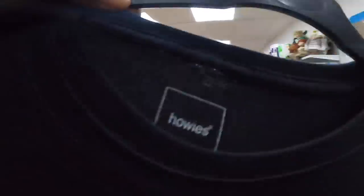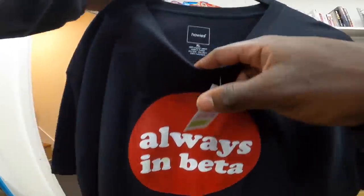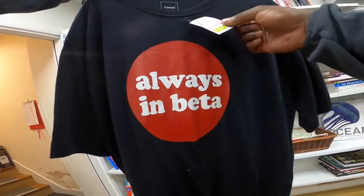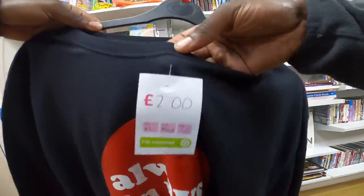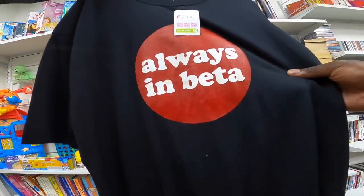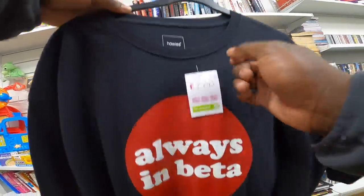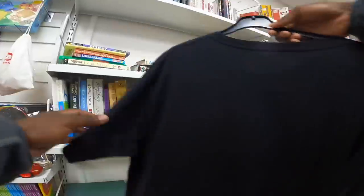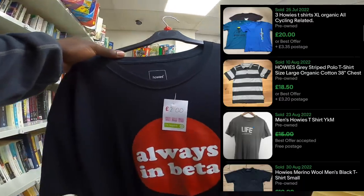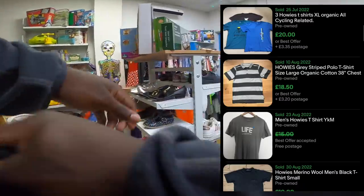I don't always pick up this brand, but this here is Howie's Tea. It's 100% organic cotton. I think it's a walking brand, I'm not too sure. It just says 'always in beta' in it. I'm not sure if it's stained a little bit, but it is £2. Just bang that in the washing machine. I've seen some go for like £20, £15, so I think I'll take that one.